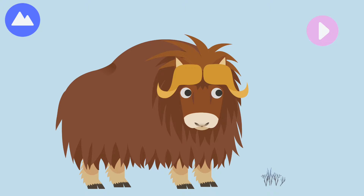Another Arctic land animal is the musk ox. A group is called musk oxen. Let's build a musk ox!